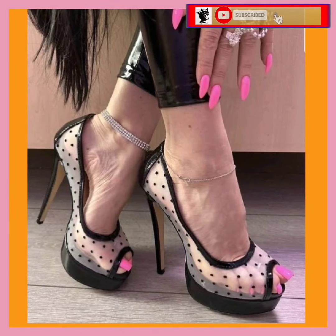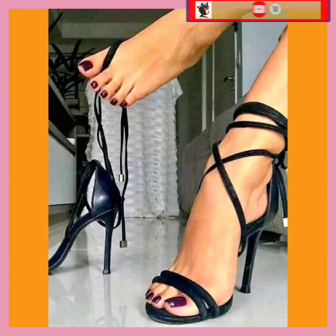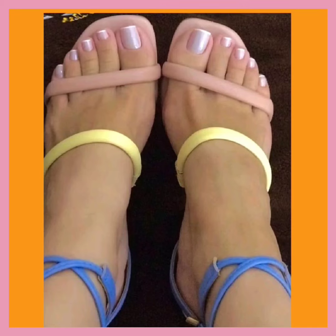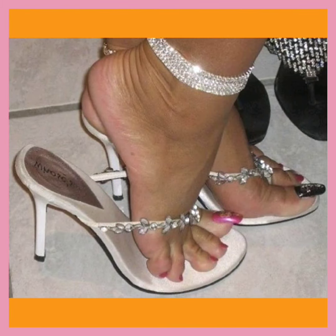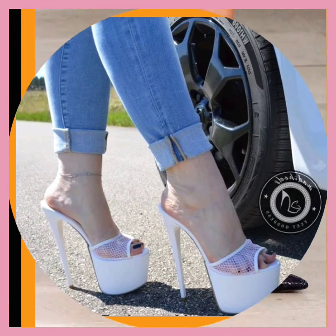Let's talk about the advantages of heels. Improved leg muscle tone: wearing heels can engage certain muscles in your legs and calves, potentially contributing to improved muscle tone over time. Height boost: heels can provide a temporary boost in height.